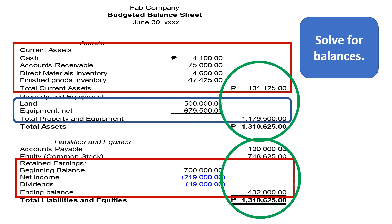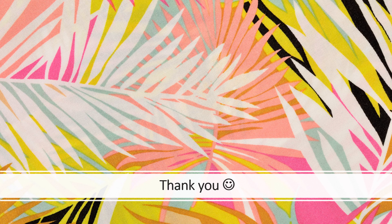Let us add the liabilities and equities. We have a total liabilities and equities amounting to P1,310,625. Don't forget to double rule the final amount. That ends our business finance lesson for the Master Budget. Hope you enjoyed learning — thank you so much!